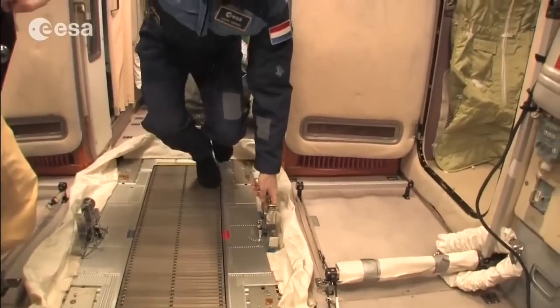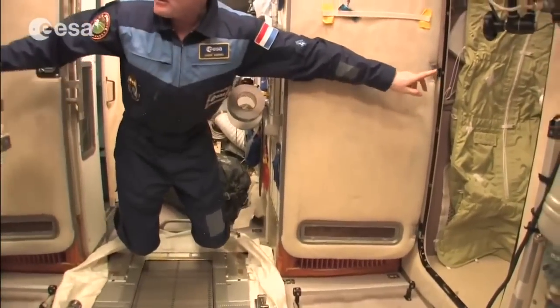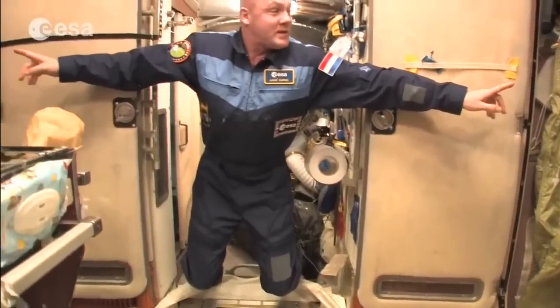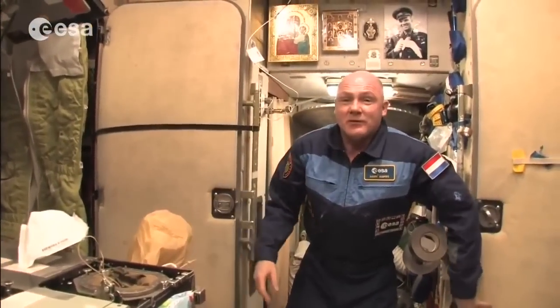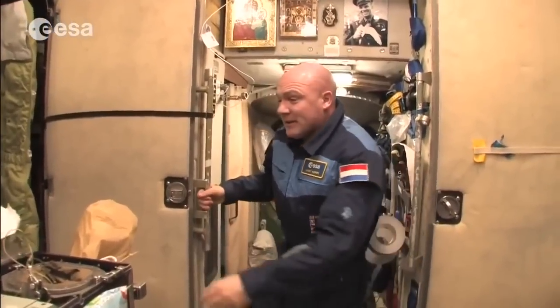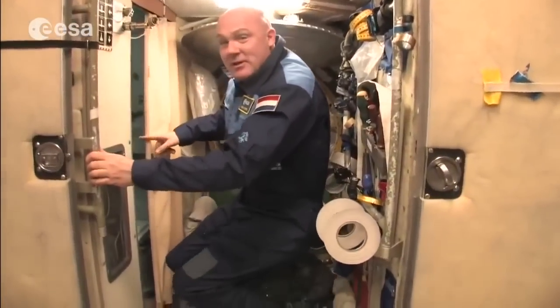There are two kayutas — crew quarters — here, so two of the Russian crewmembers sleep here. Continuing in this direction, we reach the Russian toilet.